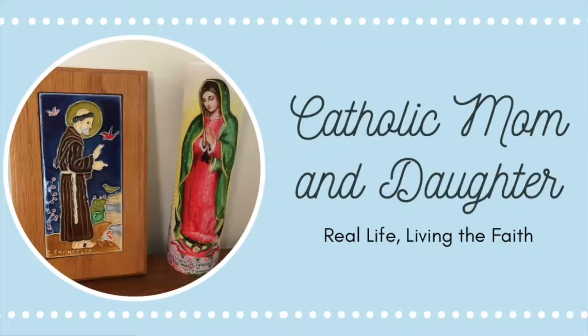Hi and welcome back to Catholic Mom and Dodger. It's just me, Kate, today, and I'm going to take you through all of my 11th grade curricula. We get a lot of questions about what programs and books we use for our homeschool, so today I wanted to give you a rundown of everything we're going to be using for our upcoming school year. I've got some of the books behind me and I'll be going through all of those, subject by subject. So without further ado, let's get into the video.